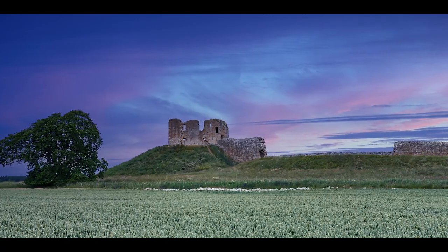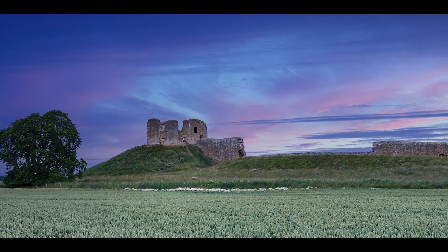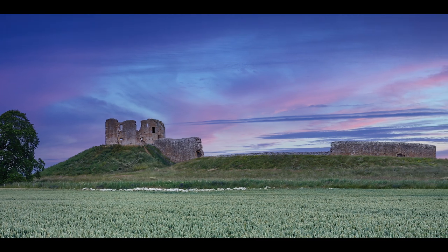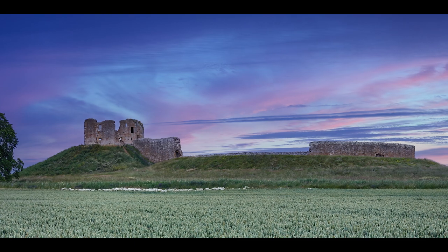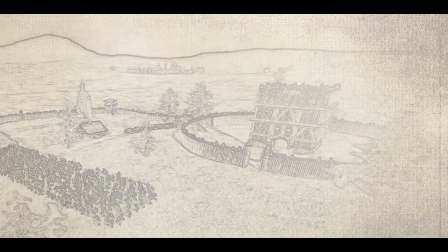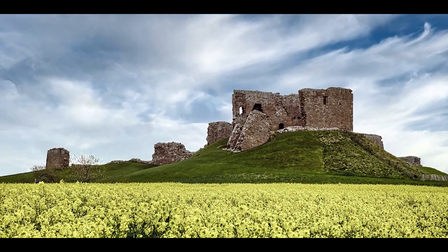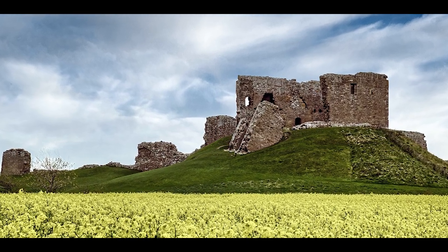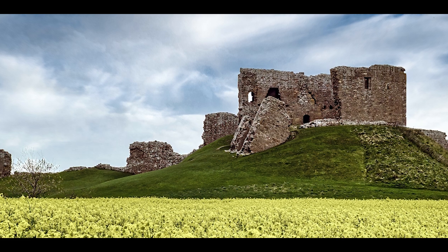Duffus Castle, a formidable stronghold from the 1100s to the 1700s, has a remarkable legacy that has captivated the imagination of generations. Originally constructed with wood and earth, this medieval marvel was reborn in the 13th century as an imposing stone fortress. Today, the castle's stone ruins still bear witness to the echoes of the past, albeit in a state of glorious ruin, showcasing the enduring power of architecture through time.